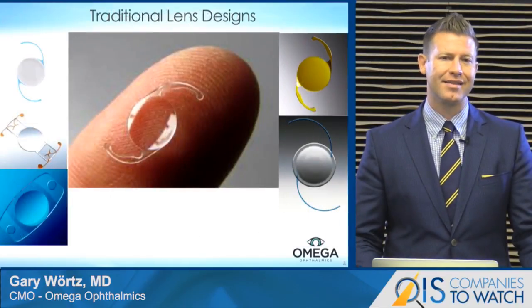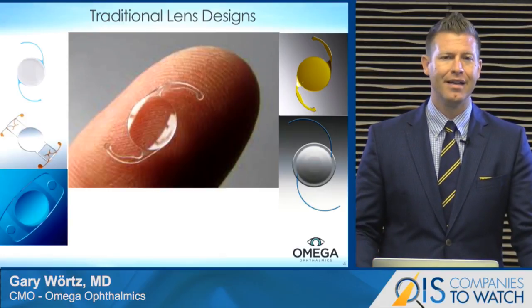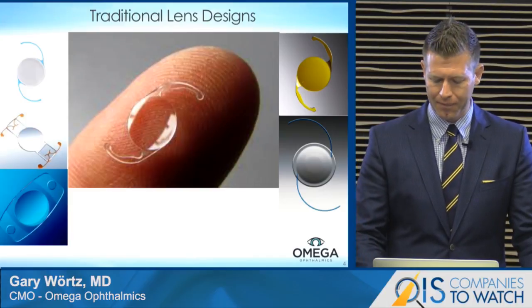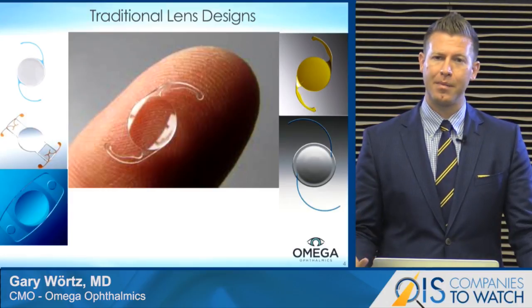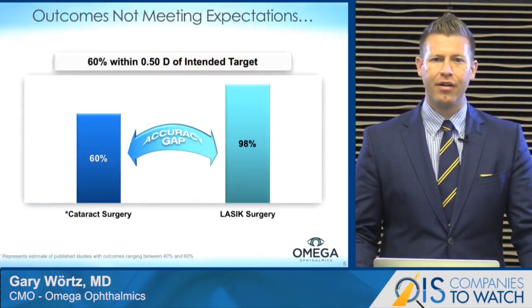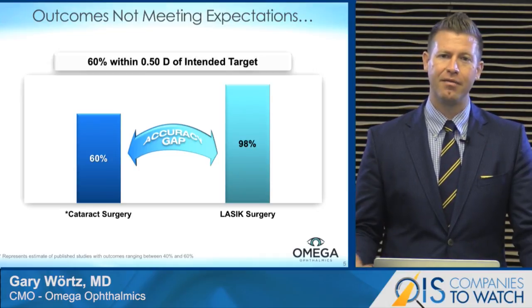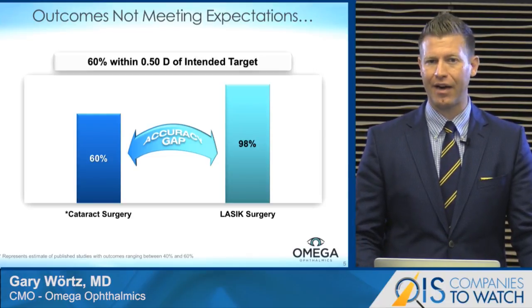The traditional lens — they all kind of look the same with very few variations. It's basically a disc that is very thin and has arms that keep it central in the XY plane. But the human lens is very different — it's a three-dimensional spheroid that takes up more volume in the capsular bag. In our current era of refractive cataract surgery, despite all the advancements in technology, we're still not hitting the target as much as we should. About 60% of patients across the U.S. will be within a half diopter of their intended refractive outcome after cataract surgery.